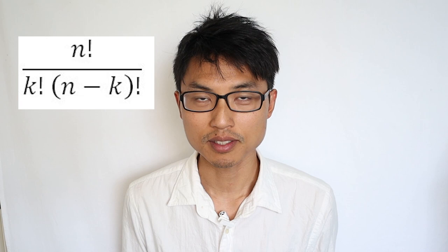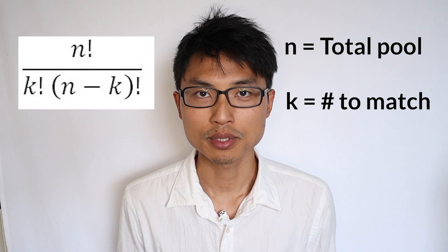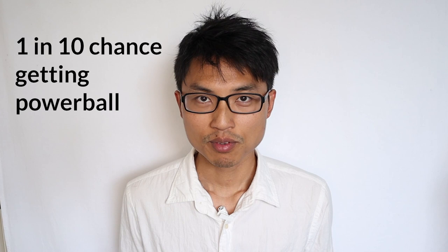Now for the fun part — we're going to look at the probability of actually winning lotto. The probability can be calculated using a formula where N is the total pool of numbers and K is the total numbers you need to match. In New Zealand Lotto, N is 40 and K is 6, giving you a 1 in 3.8 million chance of matching all 6 numbers. However, you also need to match the Powerball number, which ranges from 1 to 10, so you have a 1 in 10 chance of getting that. Your actual chance of winning Lotto Powerball is 1 in 38 million for one line of numbers.